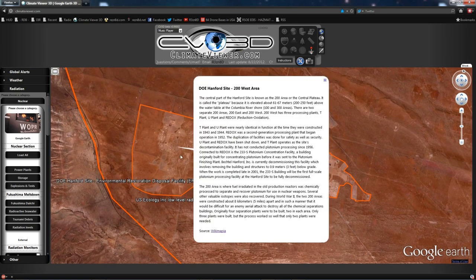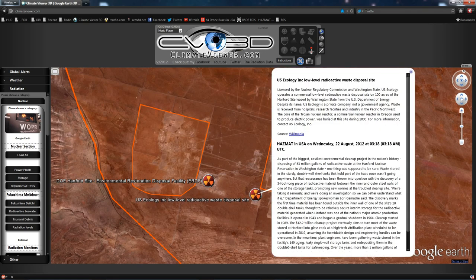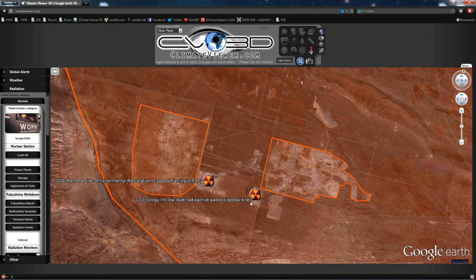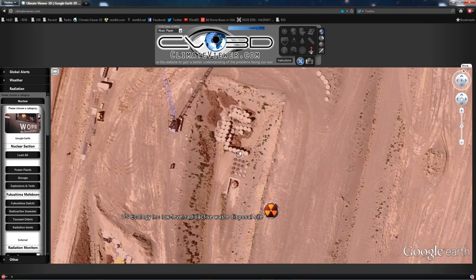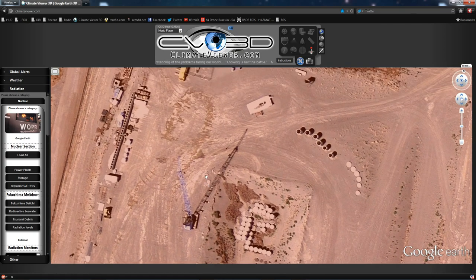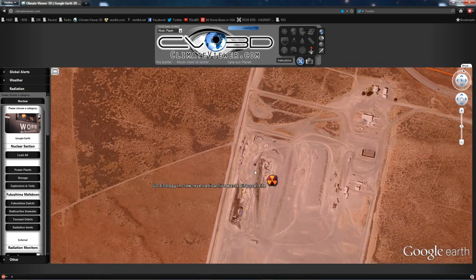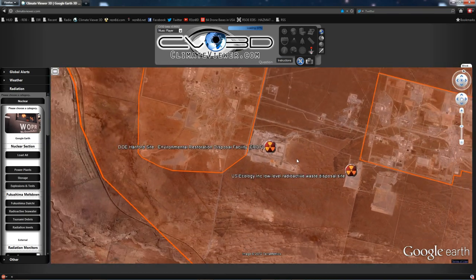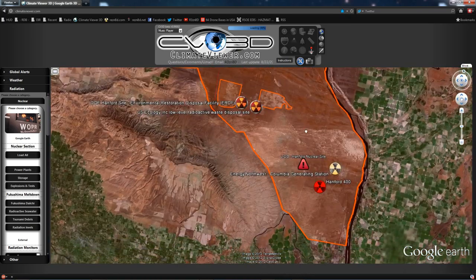So these two facilities are the ones in question. They're run by the U.S. Ecology, Inc. low-level radioactive waste disposal site, and the Environmental Restoration Disposal Facility. One of these two is probably where our leak has occurred, or multiple leaks have occurred. If you zoom in, you can see that there are containers — they put lids on top of the containers after they put the nuclear waste in those bottles. This nuclear waste never goes away, people. Millions of years, it'll still be radioactive. We'll have to shoot it into the sun to get rid of it.